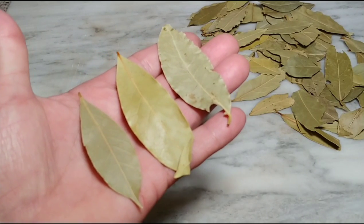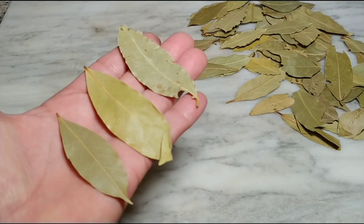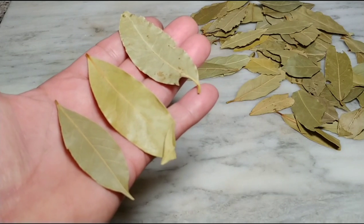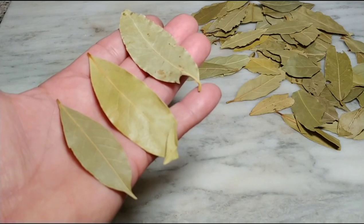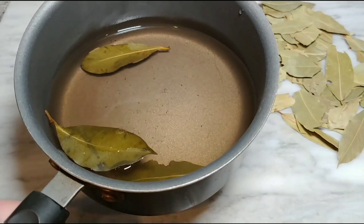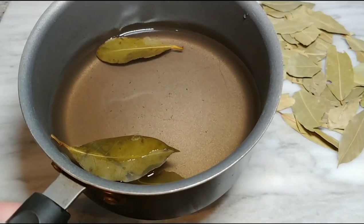For the health benefits mentioned at the beginning of the video, simply choose three bay leaves and boil them in two cups of water. Let them boil for seven minutes, then turn off the heat and let it rest, and you will have a wonderful tea.